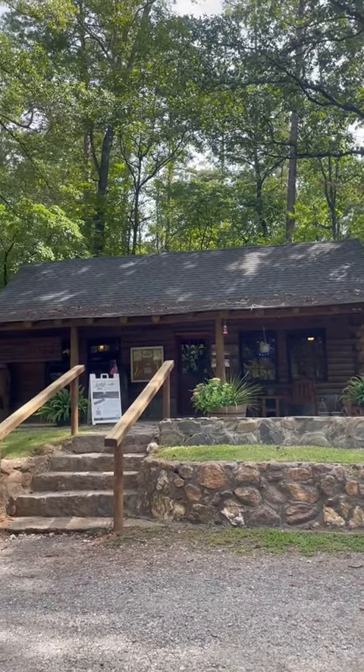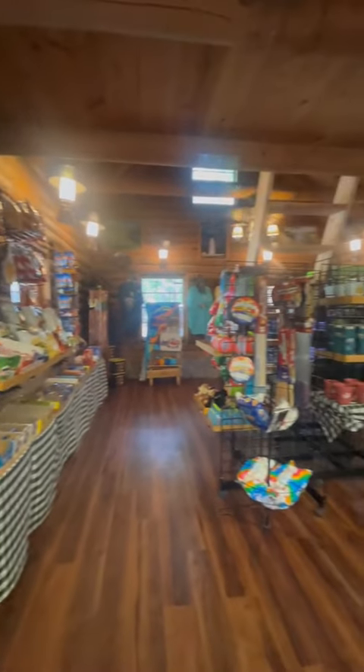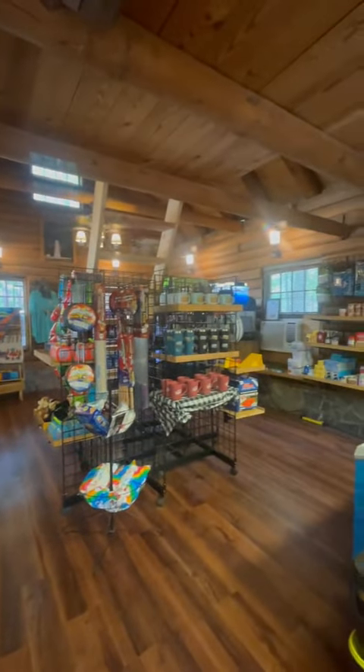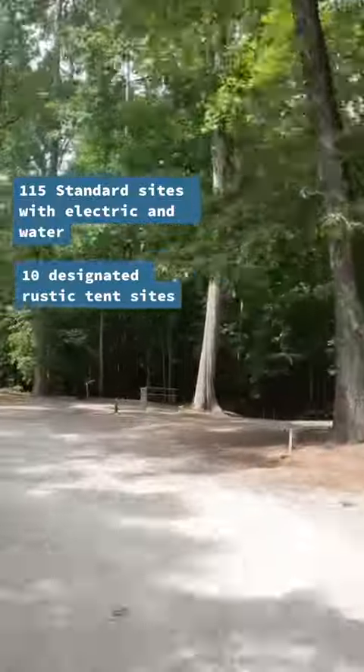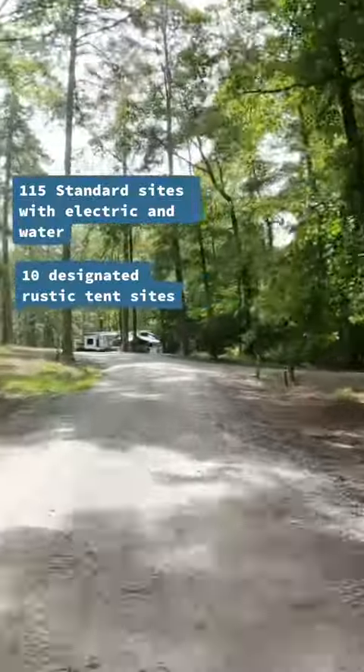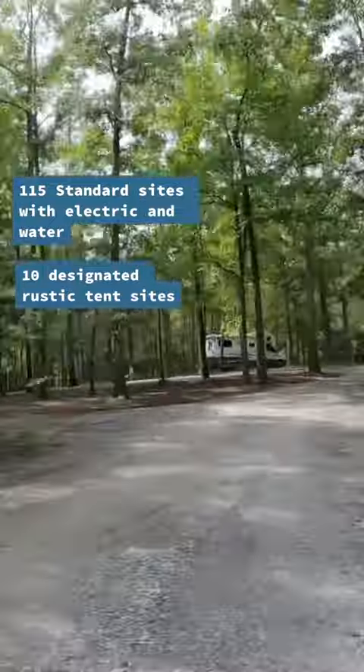The park store is located in the campground and offers a variety of souvenirs and groceries. Kings Mountain offers 115 standard campsites for RVs or tent camping. In addition, there are also 10 designated rustic tent sites.